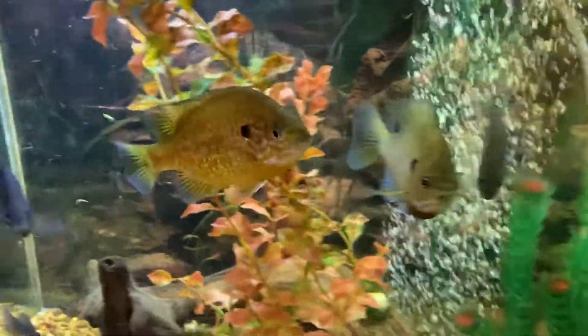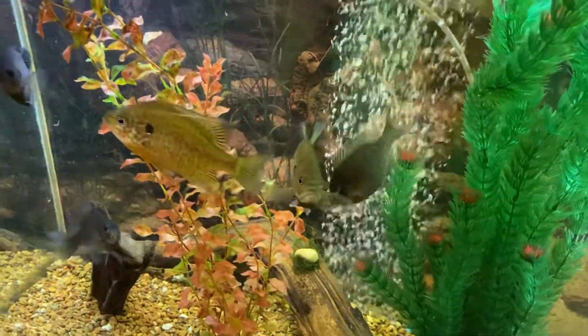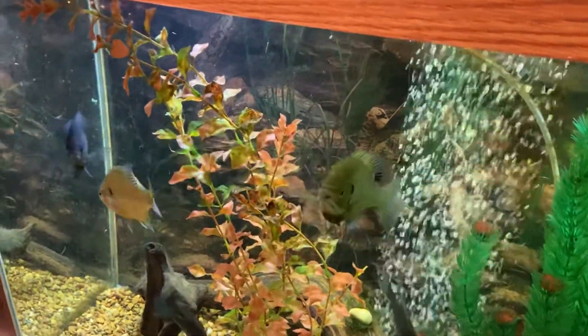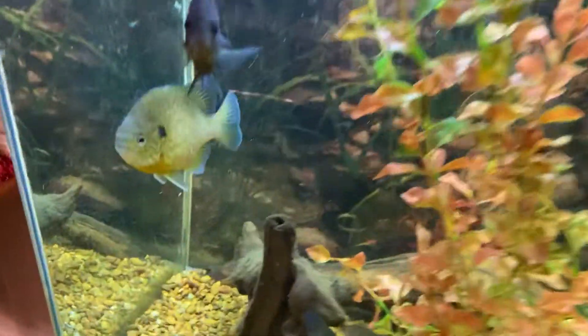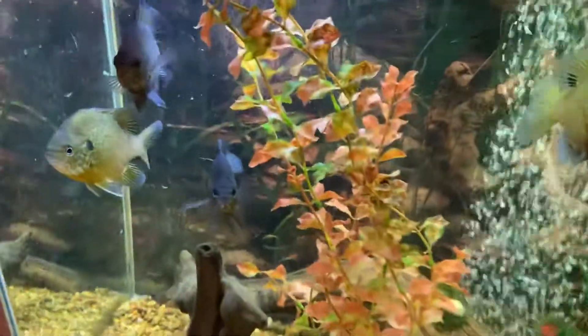Hey everybody, what's up? It's Drew with the Native Fish Tank. This is an unusual one for us. We've got discus, we've got guppies like a breeding ground, we've got schooling fish, but these guys are natives. This is our pumpkinseed, this is our biggest and baddest bluegill, and then these other little guys here are bluegills.